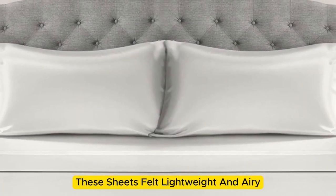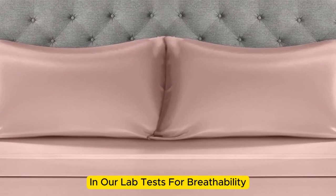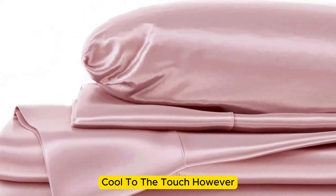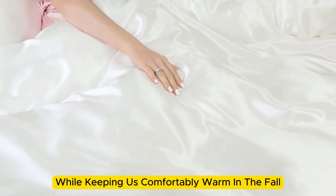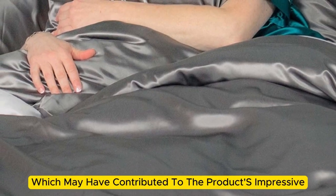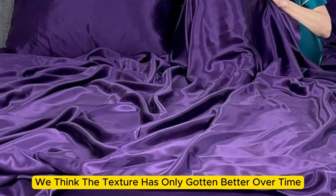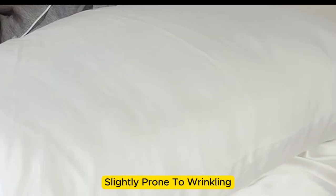These sheets felt lightweight and airy and remained cool while lying underneath them. While they didn't blow us away in lab tests for breathability and moisture-wicking, we still observed that the material feels cool to the touch. Throughout six months of home testing, these sheets felt noticeably cool during the summer months while keeping us comfortably warm in the fall. The sheets remain luxuriously soft — we think the texture has only gotten better over time. However, we have noticed that these sheets are slightly prone to wrinkling.